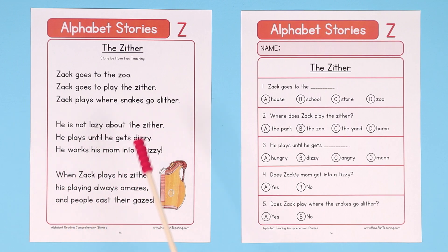Another strategy is to have your students read through the story and then answer the questions. This alphabet reading comprehension story is perfect for teaching and learning all about the letter Z. Your students will have fun and gain confidence as they begin to read and learn all about the different letters and sounds.